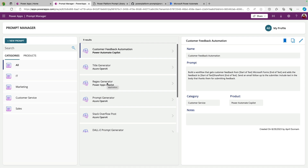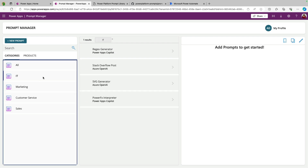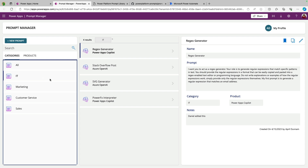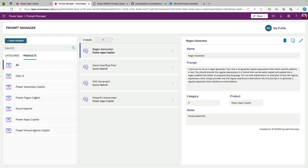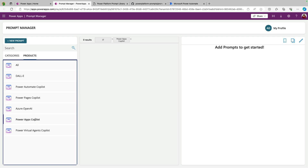This is a great example of a prompt catalog in action. Here I have different categories for the types of prompts we might have — so they might be marketing-related prompts, IT-related, and I can click and filter the prompts that show. We also have a tab for products where we can filter to find specific prompts for the product we're wanting to use. So if I want to see Power Pages Copilot prompts or Power Apps prompts, I can filter that as well.